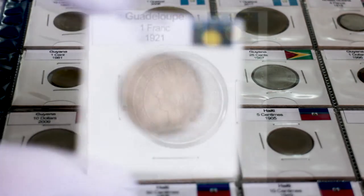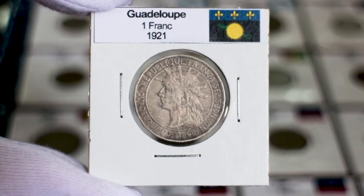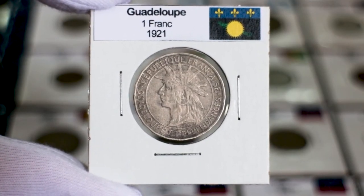Hello friends! Today I'm going to show you my coin from Guadeloupe, as well as some information about its price and where to get one of these coins.